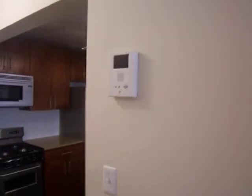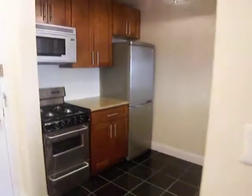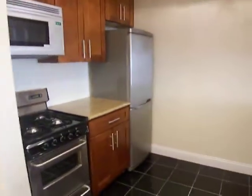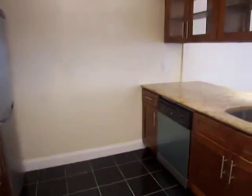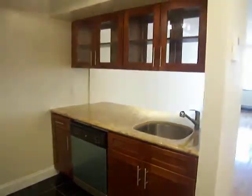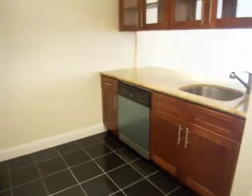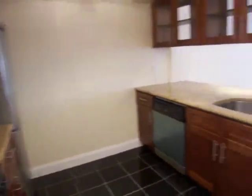Very nicely renovated kitchen with stainless steel appliances — you've got a dishwasher and a built-in microwave. There are suspended cabinets, and you've also got a breakfast bar where you can put chairs underneath.